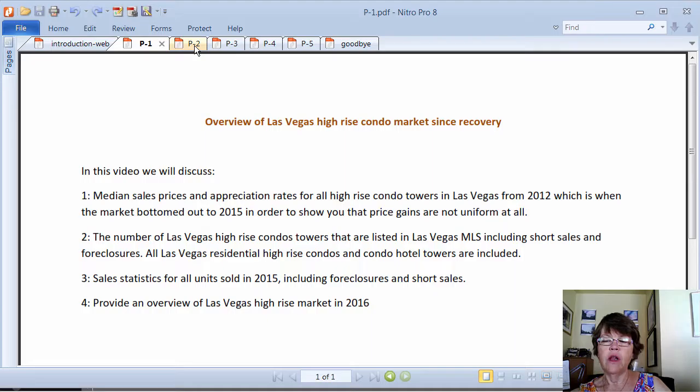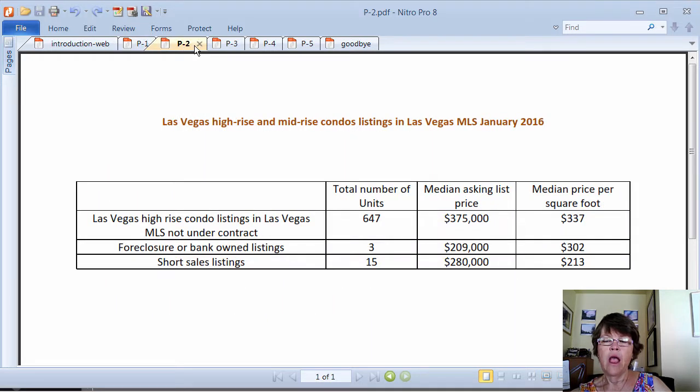As of January 2016, there are 635 for-sale listings in the Las Vegas MLS high-rise category that are not under contract. Some of these listings are true high-rise towers and some are mid-rise luxury condos that are 4 to 11 stories high. In order to use historical Las Vegas MLS median prices, we will honor this and include mid-rise condos in our report, so when we use the term high-rise, mid-rise projects are included.